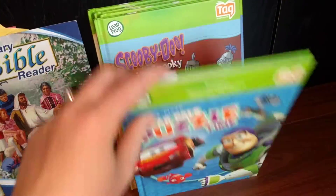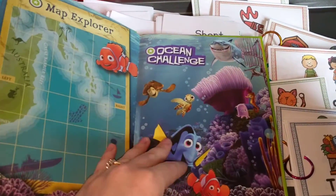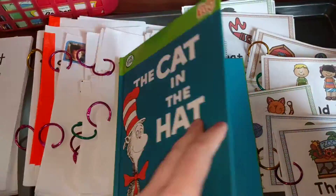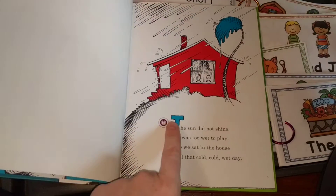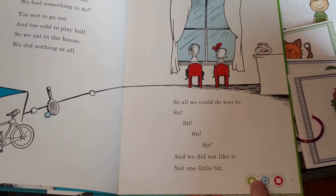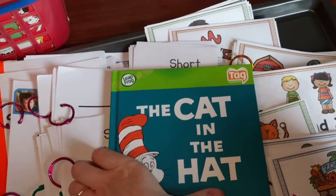I also have some LeapFrog books. He uses a little pen — when you press on certain things it will read it to him. One book he can do activities with, and for others, if he presses on the book with the pen it will read it to him. We do that every once in a while, especially if I don't have time to sit down and read with him. He won't always sit and do it, but every once in a while we use a handful of those.